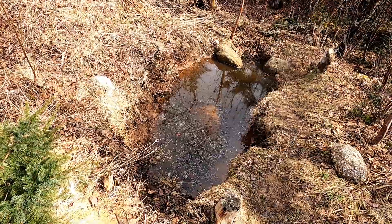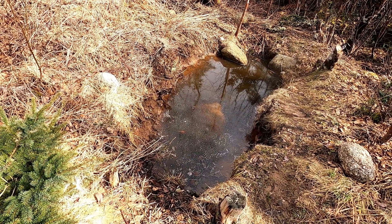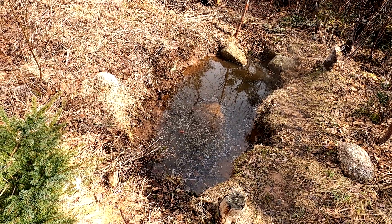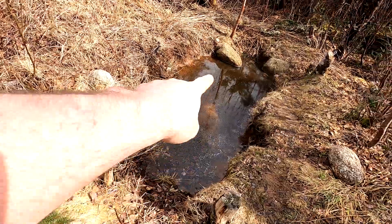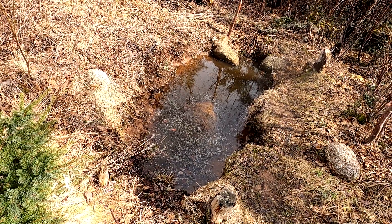Hey, it's Greg here at MaritimeGardening.com and I thought I'd just show you my goldfish pond. Right now I see two goldfish out moving around. There's one right down there and there's another one over by that rock. If I try to get too close they might run away.